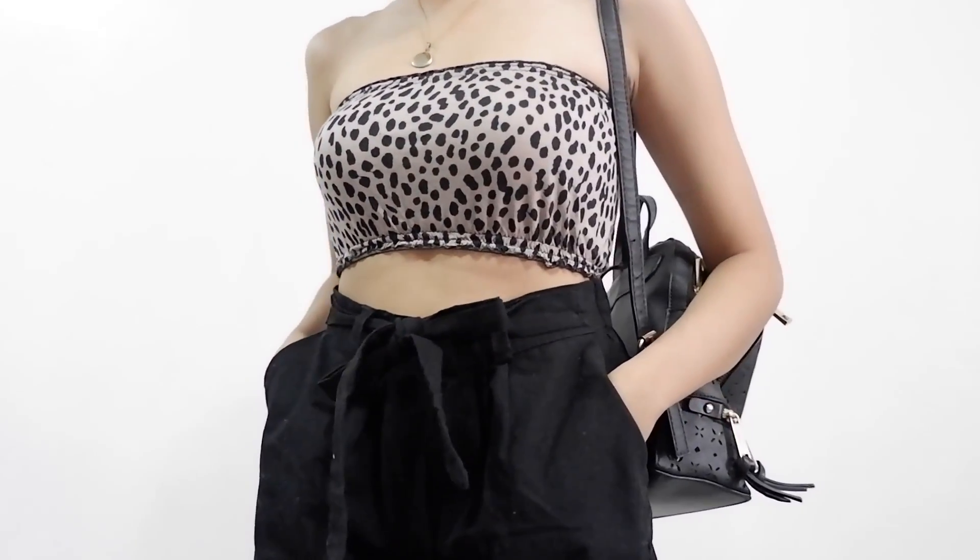This is what it looks like. Actually meron akong parang ganito — color orange. Hindi ko siya dala right now. Next is this top. I also have a white one nang ganito. Manipis lang siya and para lang siyang crop top.